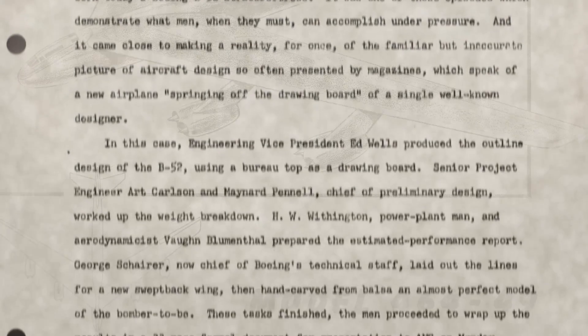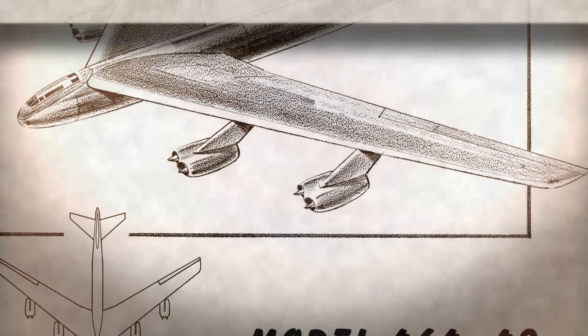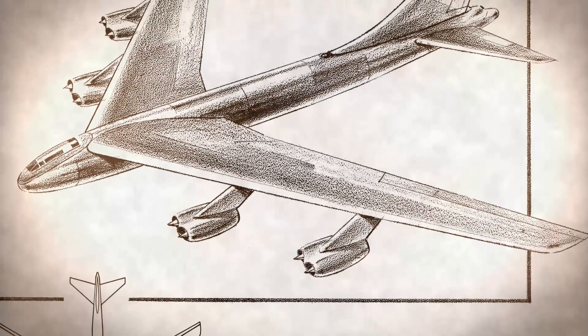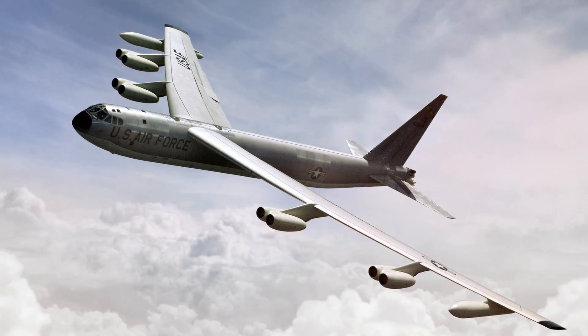Then bright and early on Monday morning, they showed it to the Air Force. It had everything they were looking for — speed, range, payload, and low operating costs. The B-52, as it flies today, was born.